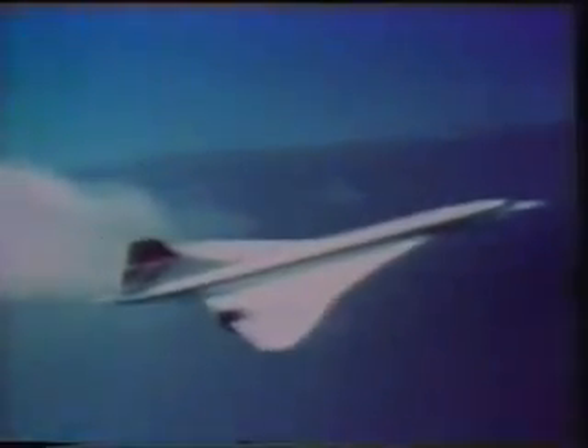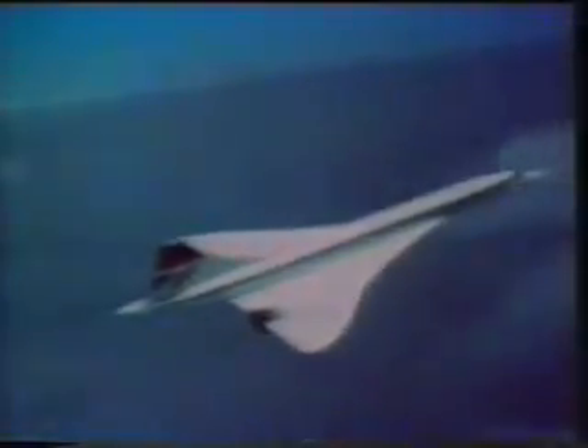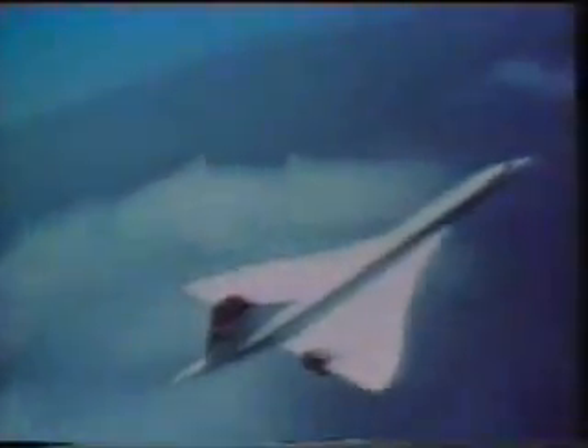Do extraterrestrials have bases on the moon? This official British Airways film was taken in the early 70s on one of the Concorde test flights over southern England. Clearly, we see a small bell-shaped probe surrounding the supersonic plane, hovering for seconds in front of the engines.